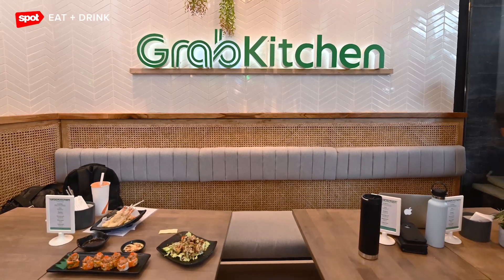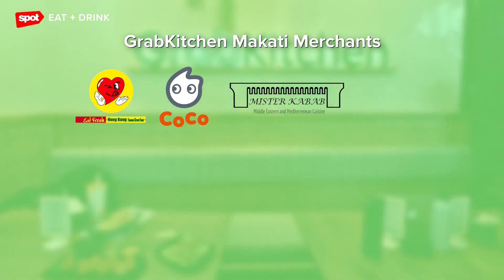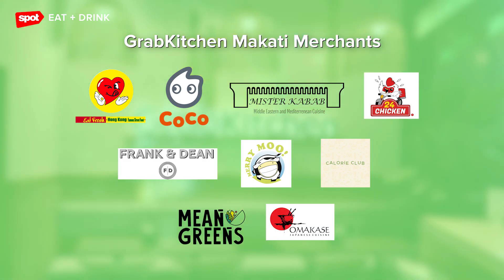The first Grab Kitchen in the Philippines opened in Glorieta 2 Makati last February 2020. In Grab Kitchen Makati, you can order from all our merchants such as Eat Fresh, Coco, Mr. Kebab, 24 Chicken, Frankenbean, Merry Moo, Calorie Club, Mean Greens, and Omakase.